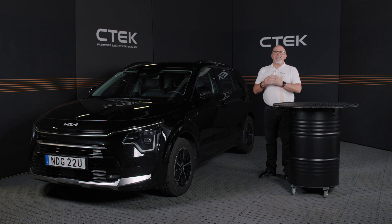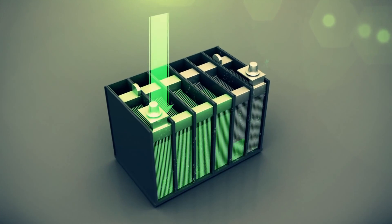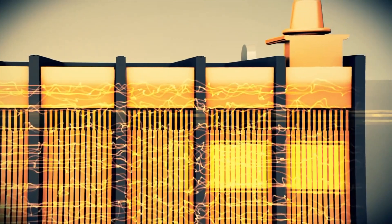Thirdly, if sulfation has built up in your battery and your battery capacity has gone down, using a smart battery charger can actually bring the capacity back by desulfating the battery.